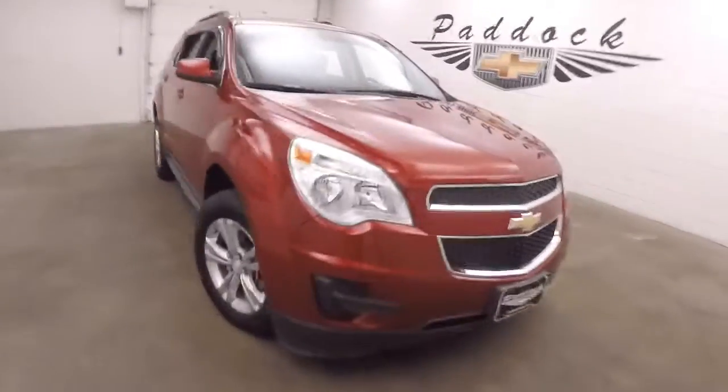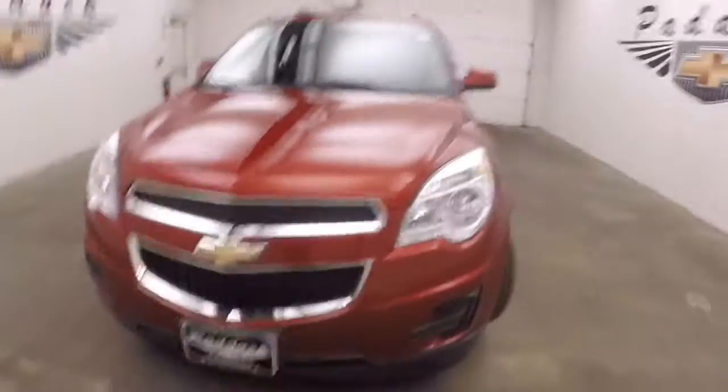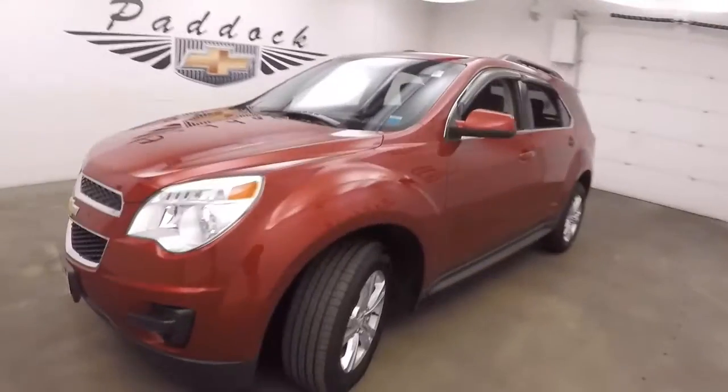It's a 2013 Chevy Equinox. Nice crystal red tint coat, nice alloy wheels, good tires.